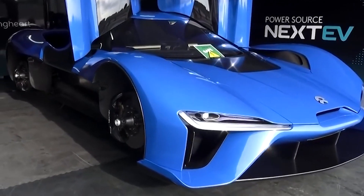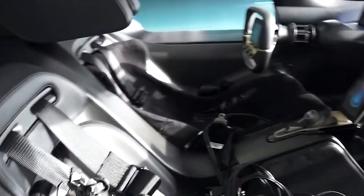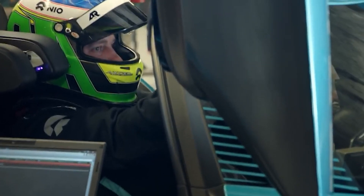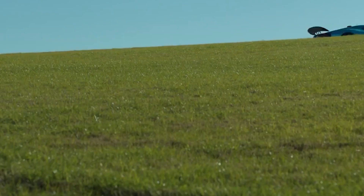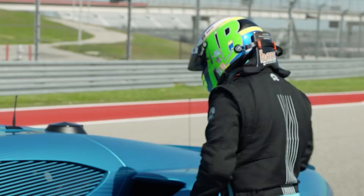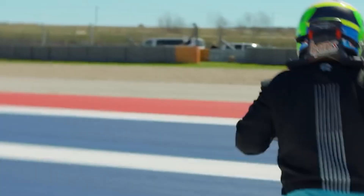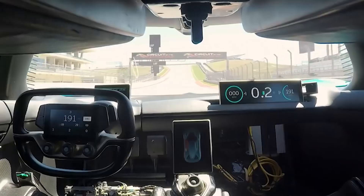While the NIO EP9 may be elusive for most, the forthcoming launch of NIO in the UK signifies a new chapter for the brand and the potential for enthusiasts to experience the performance and innovation that NIO vehicles embody. The NIO EP9 holds the title of the world's fastest electric car, featuring cutting-edge aerodynamic design, mind-boggling acceleration, and impressive power specifications. It has broken records at prestigious racetracks, further establishing its position as a leader in electric vehicle technology. If you enjoyed this video and want to stay updated on the latest electric car reviews and automotive news, be sure to drop a like and subscribe to our channel for more electrifying content.